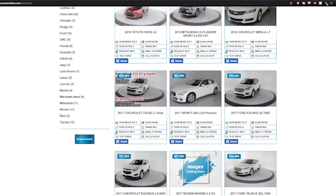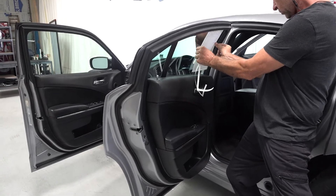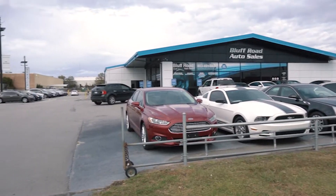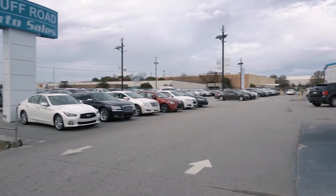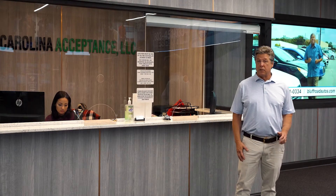Window labels with information about the vehicle are installed, and then the vehicle is ready to go on the retail lot for sale. Come shop at Bluff Road Auto Sales and see what quality means to us.